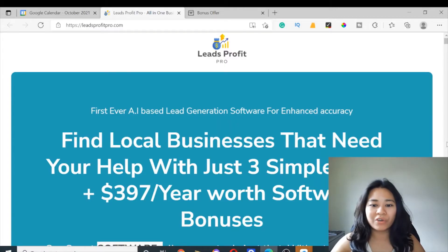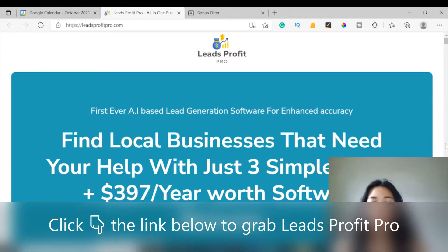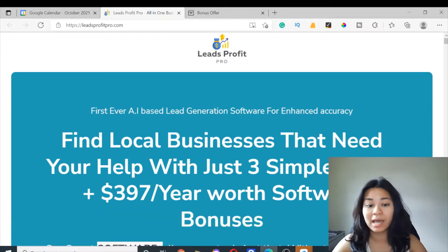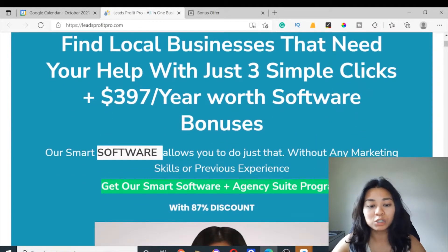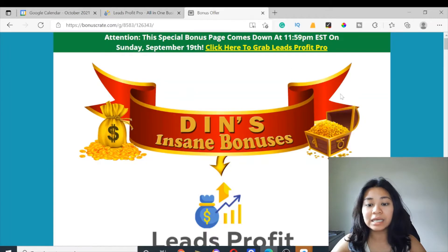In today's video, I'll be making a review of how the Leads Profit Pro works. As a reminder, this new product launch will go live on October 3rd at 11 a.m. Eastern Standard Time, so you'll be able to get access to Leads Profit Pro when it goes live. The best part is you can get a discounted price during this launch period, but this is a limited time offer so make sure you act fast as the price increases every hour.